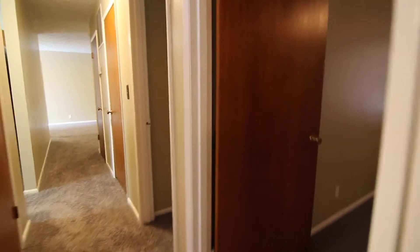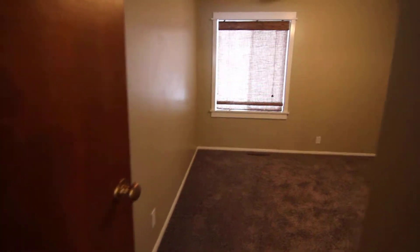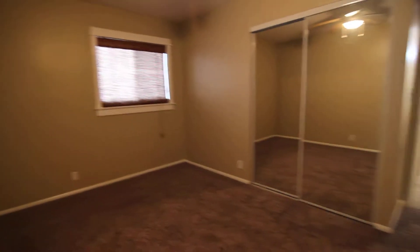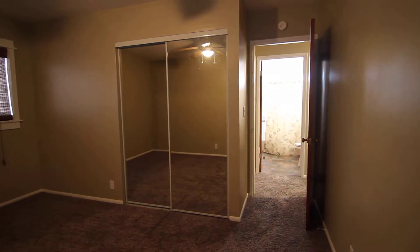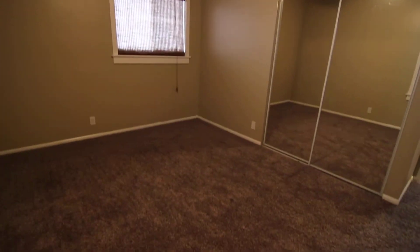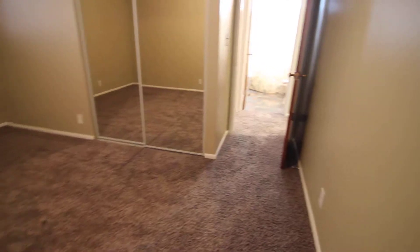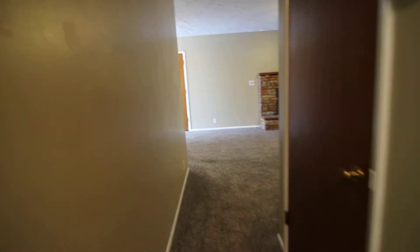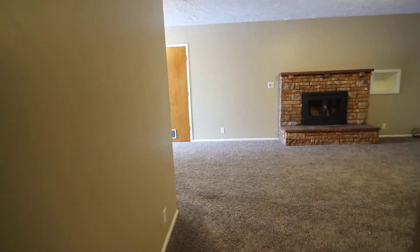And here is our third bedroom — again those nice big double windows, a ceiling fan, a good size closet, and mirrors on the outside. That concludes our virtual tour. If you're interested in this property or any others, please visit us at jacobgrant.com or call 522-3138. Thank you.